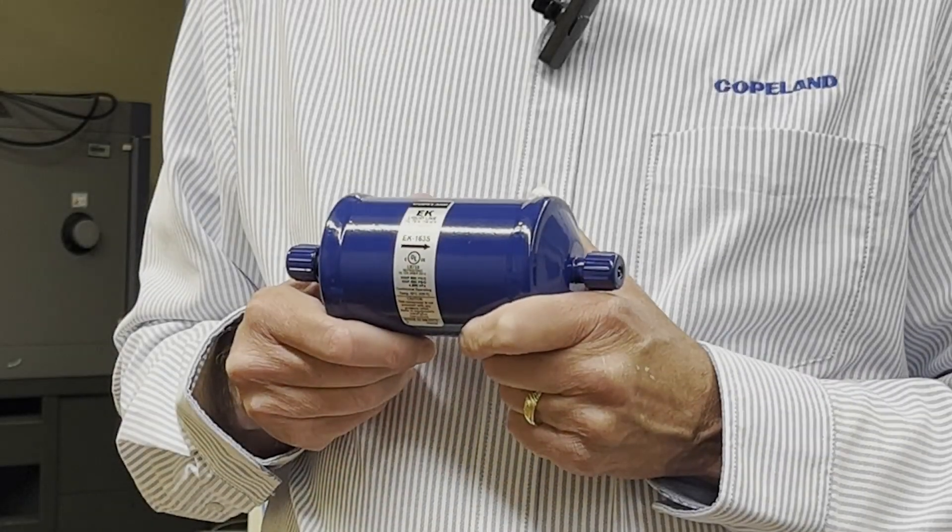And the third reason is anytime the oil tests as wet. You can either see that in a moisture indicator or by doing a test with the oil.